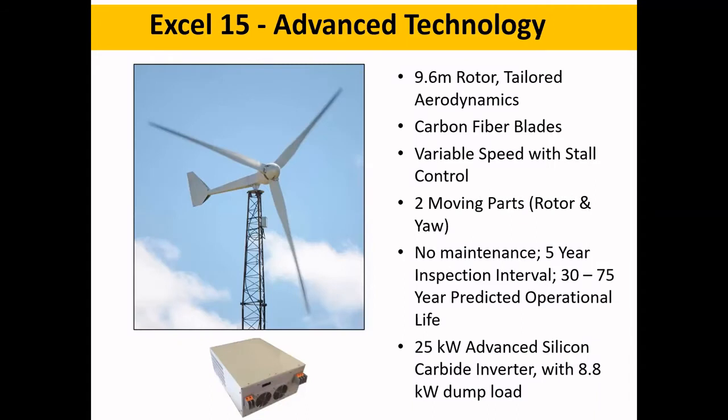The new turbine is 9.6 meters in diameter with tailored aerodynamics — that's the secret sauce, the same recipe large turbine manufacturers use but requiring a lot of R&D work. The blades are carbon fiber and glass composites, requiring new affordable manufacturing methods. It's a variable speed machine with stall control, doesn't furl, has only two moving parts, and is designed for no scheduled maintenance — just a five-year inspection interval. Based on our older designs running 35 years, we're projecting a 30 to 75 year operating life, matched with an advanced silicon carbide high-frequency switching inverter and an 8 kilowatt dump load.